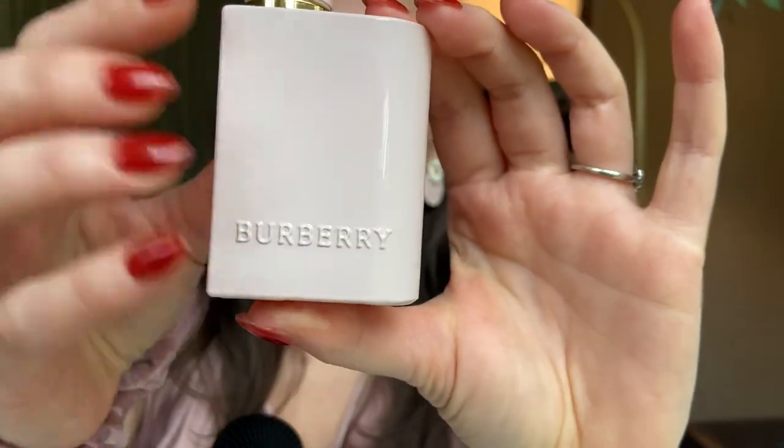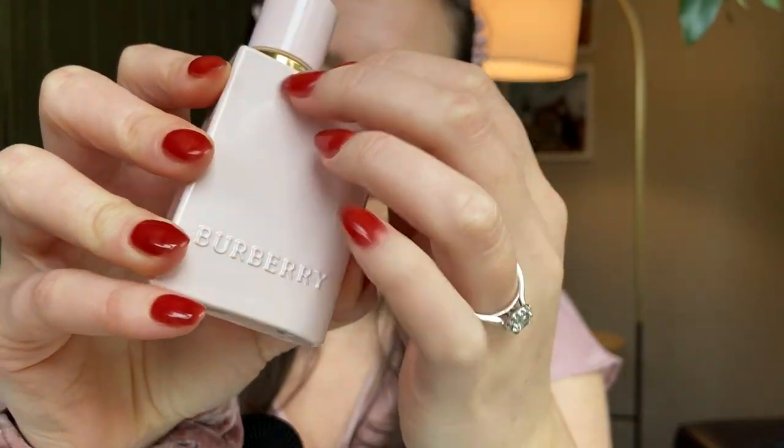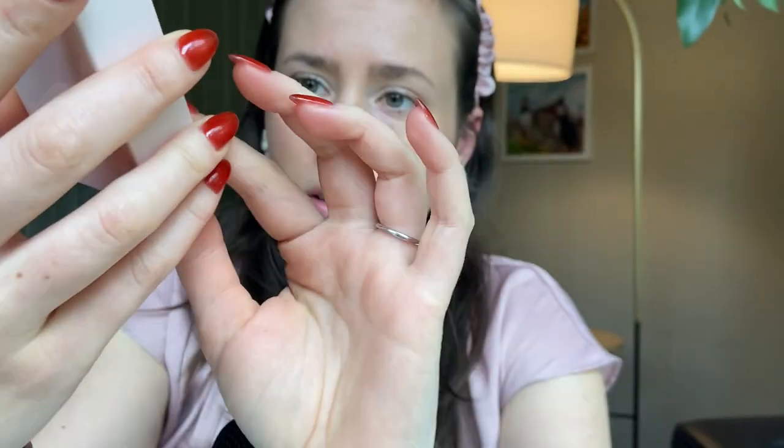Here is the bottle. I absolutely love the bottle — I love an opaque bottle. It says Burberry here, and then the cap comes off like that. We've got a gold atomizer. I'm going to go ahead and spray this and I will tell you what it smells like.